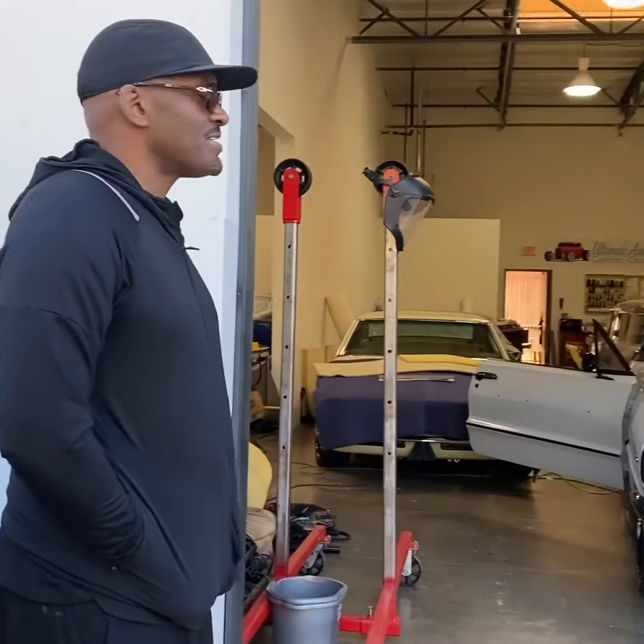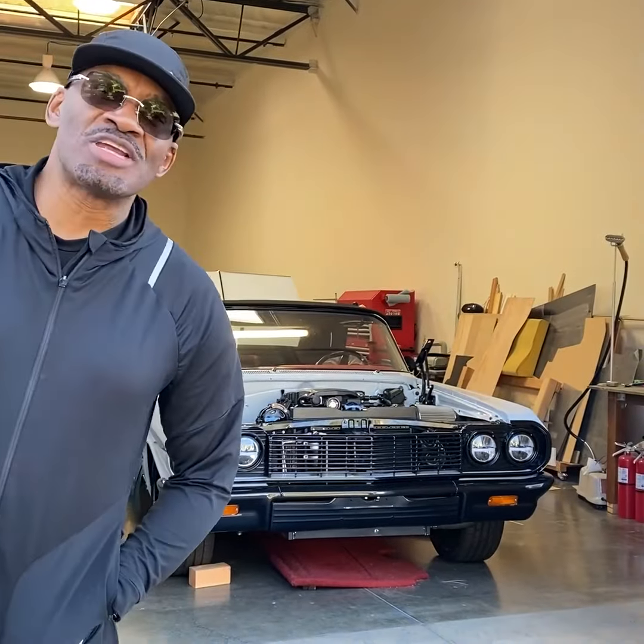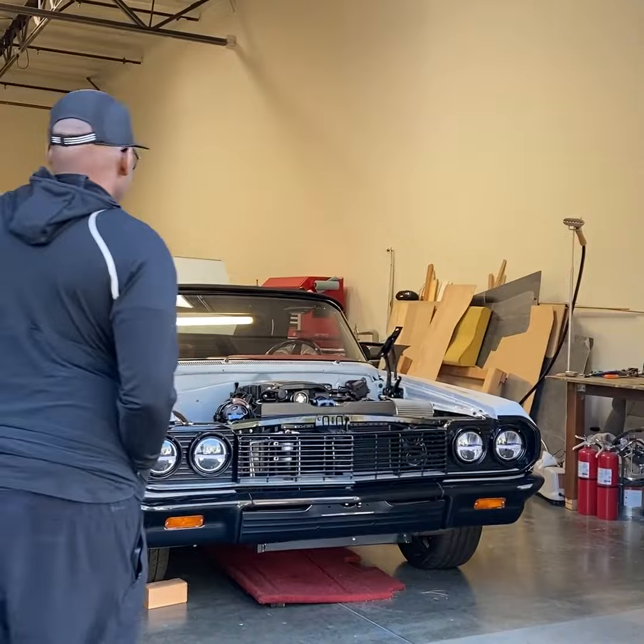We're coming to check out the progress of my 2024 custom 1964 Chevy Impala, done by this man right here.